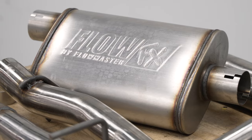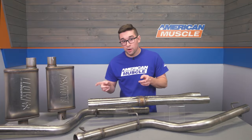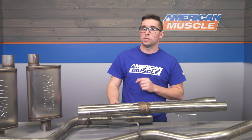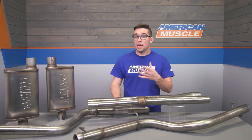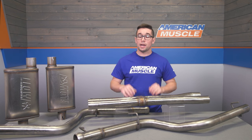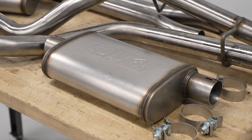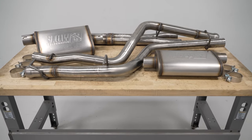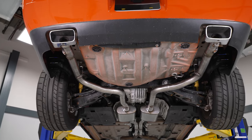One thing you've undoubtedly noticed is that this system does not include tips. So you do save a little bit of money over a system that comes with new tips, and it keeps that OEM look because these are just going to exit right in that lower bumper trim where your stock tips are. For those who want something a little more subtle and want to keep that OEM type of look, this is going to be a great option.